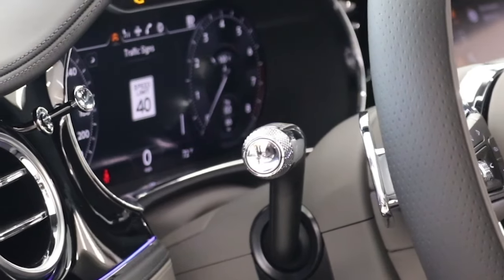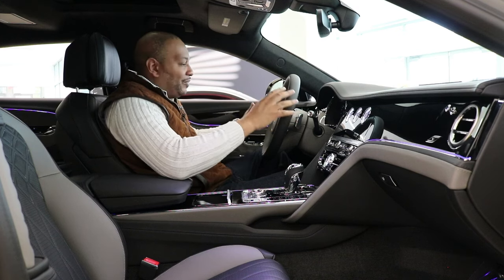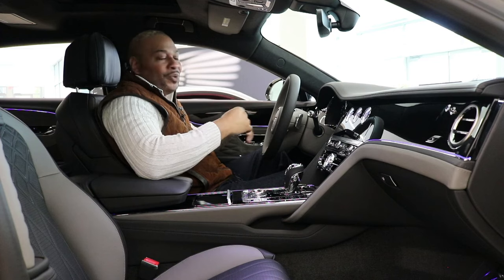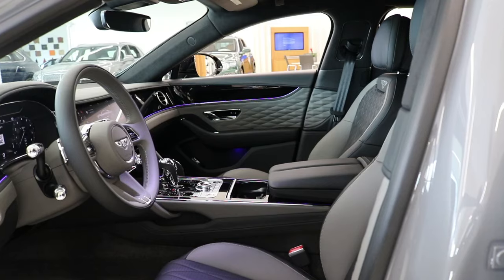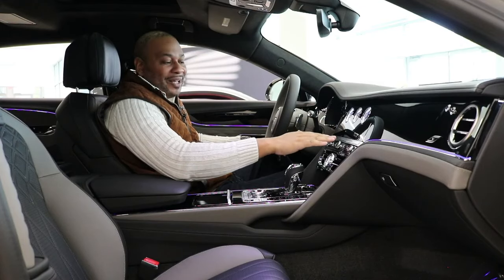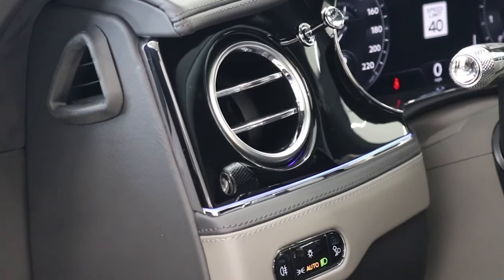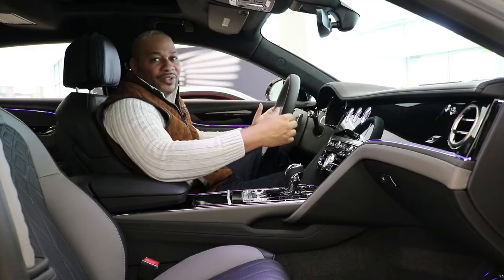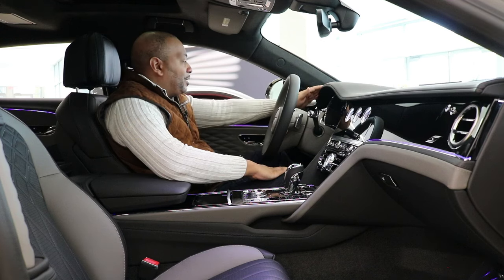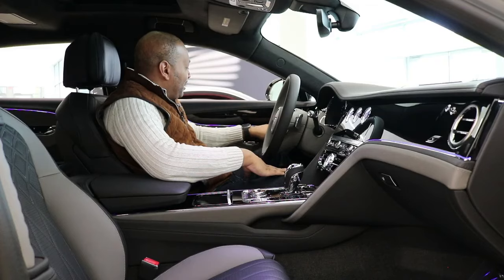A thin film transistor display provides all configurable information, including navigation. Ten years ago Bentley was about craftsmanship without much technology — nowadays you get the best of both worlds. The rotating display keeps tech available while the traditional gauge cluster preserves heritage. The bull's-eye metal air conditioning vents reference decades of Bentley and Rolls-Royce tradition. The door panels match seamlessly with the dash — piano black veneer, ambient lighting, and diamond patterns, with ice-cold metal door handles featuring knurled tactile feedback.